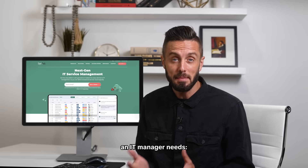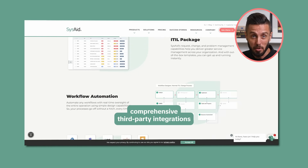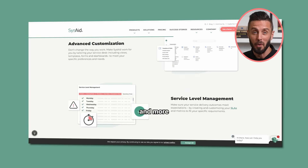It has everything an IT manager needs: asset management, workflow automation, comprehensive third-party integrations, advanced customization with low code, service level management, and more.